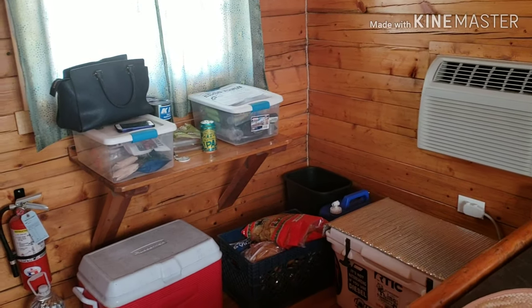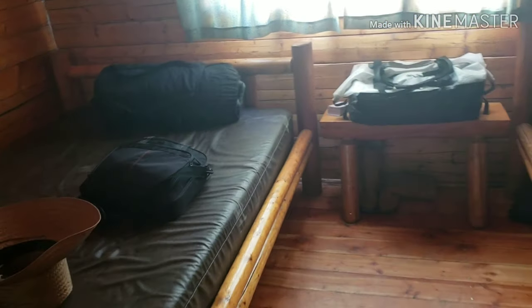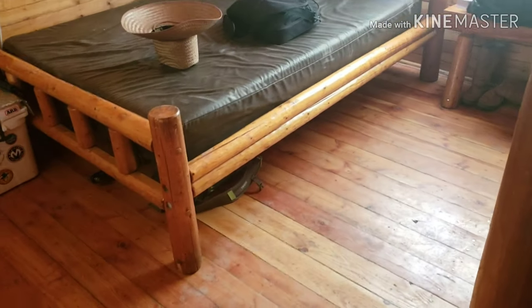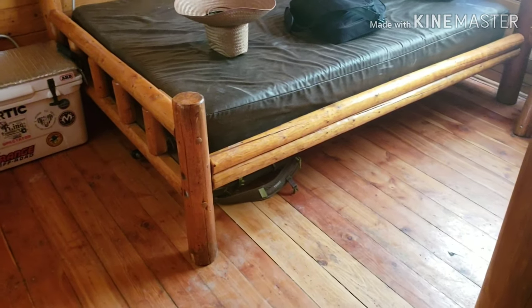This is the Halloween weekend, so we paid $150 a night, which is crazy expensive to me, but it's gonna be a fun weekend so it is what it is.